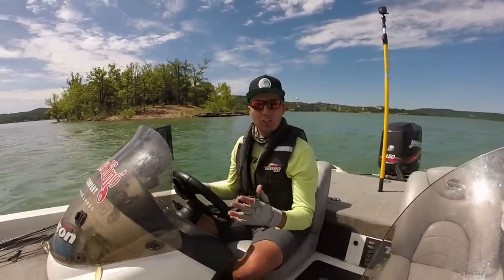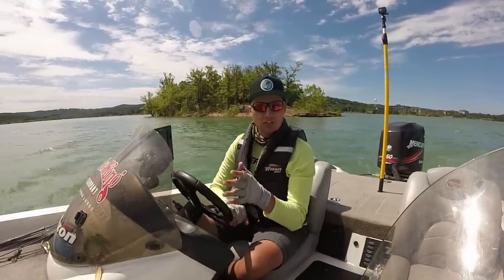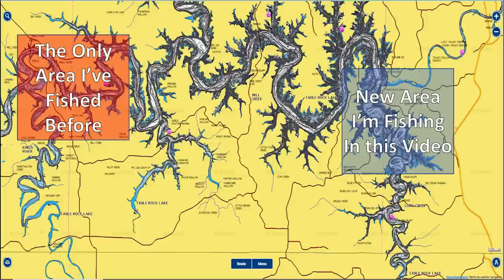If you fish too much, you're going to waste a lot of time and not be successful fishing offshore. To give you guys an idea of where I'm fishing today, here's a map of Table Rock Lake. I'm fishing on the far east side of the lake down by the dam.